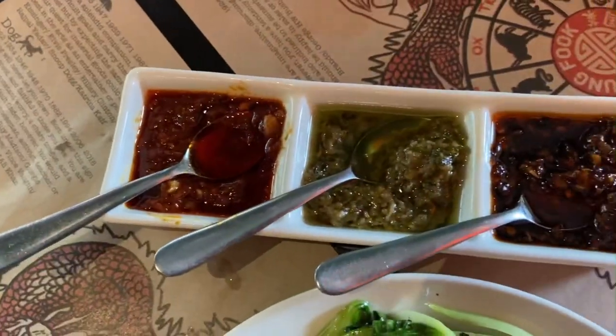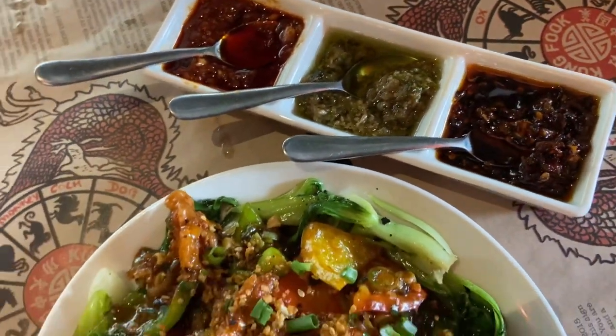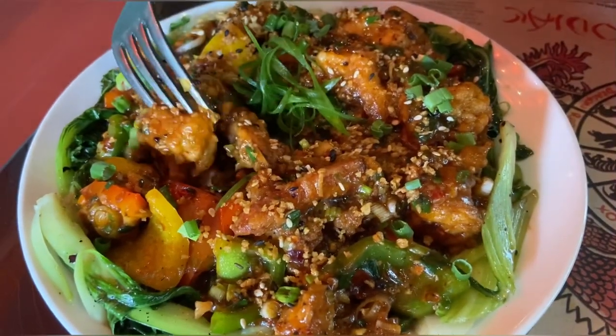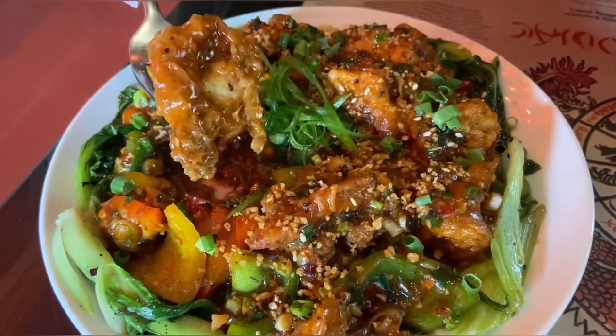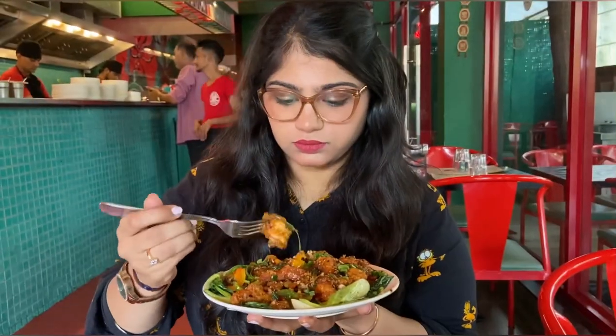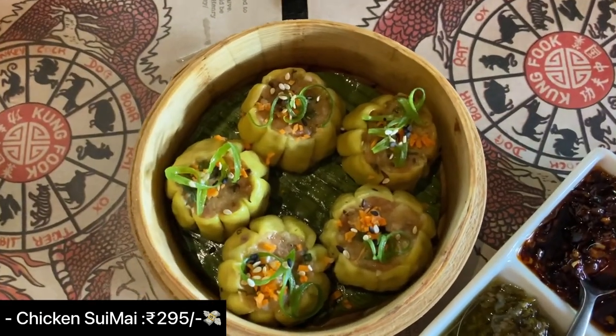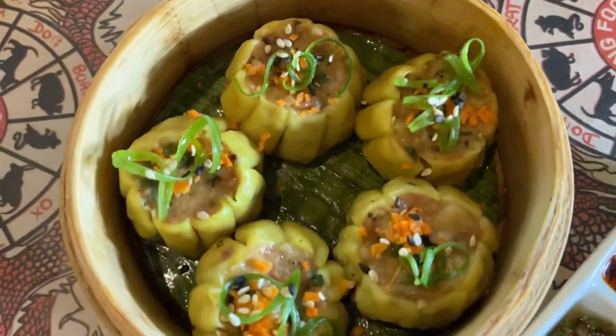ginger, garlic, in chili black bean sauce. They also gave three types of sauces along with this dish. The flavors here are sweet, tangy, and spicy, and the prawns are fresh.